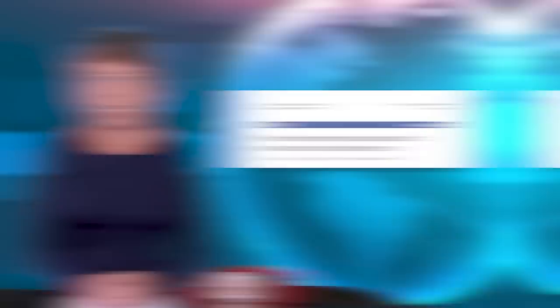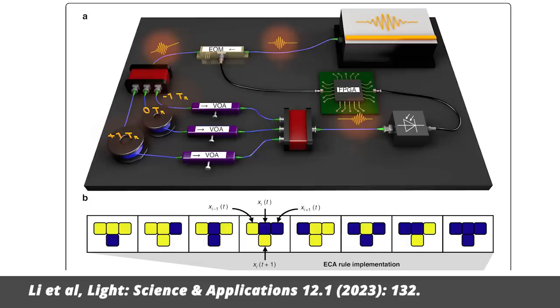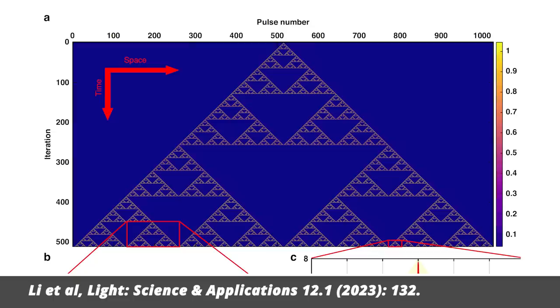Researchers from Caltech have done a calculation with light, running a code known as a cellular automaton — basically the simplest algorithm you can think of: a line of bits or pixels with a specific update rule. The possible rules all have numbers; some give very simple patterns, some fractals, and some are remarkably complex. Rule 30, which you see here, is kind of famous for its complexity. In this study, the cellular automaton was created by pulses of laser light split into three paths, each with a different length. Depending on the length, the light either destructively or constructively interferes with its neighbors, encoding a rule. The result is used as input for the next round — rinse and repeat.